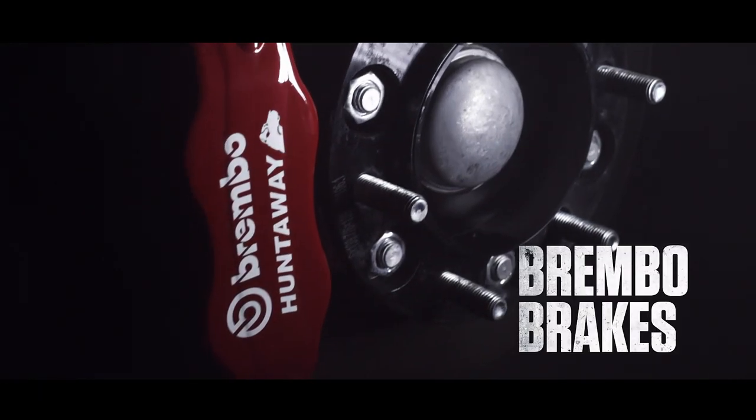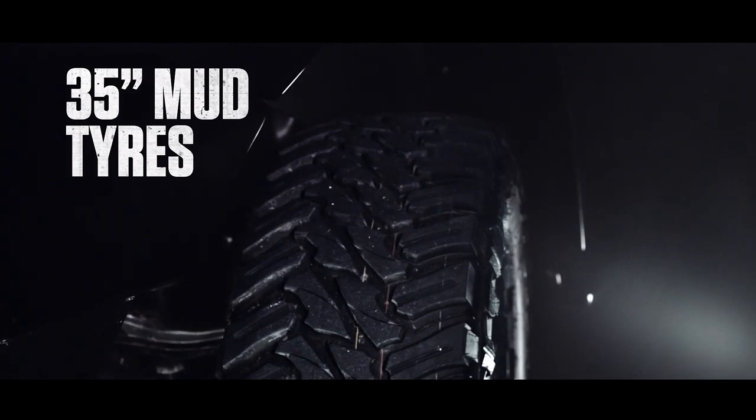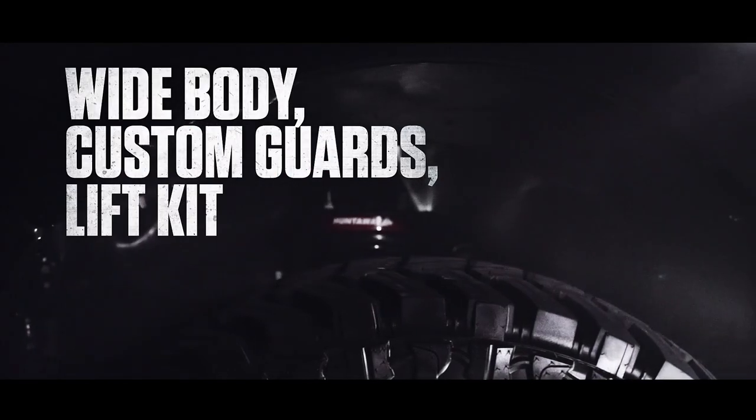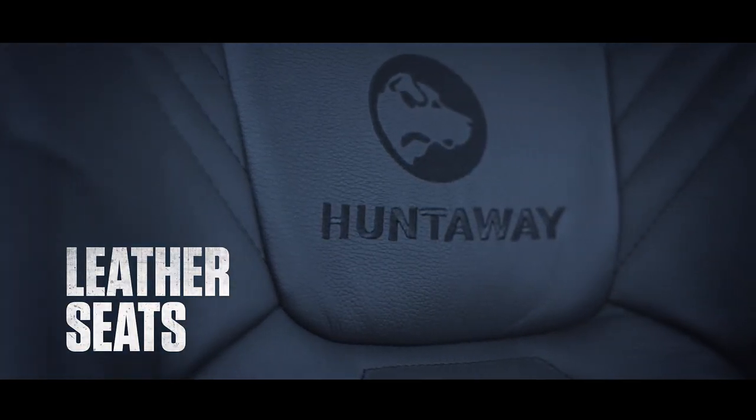You've never seen a Mitsubishi Triton equipped like this before. Built to go further, to go harder, to go all out — and to be as luxurious inside as it is tough.